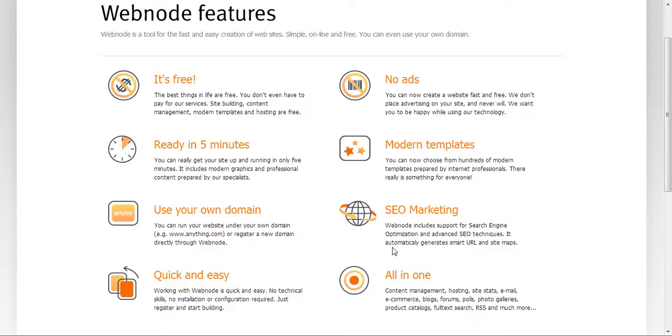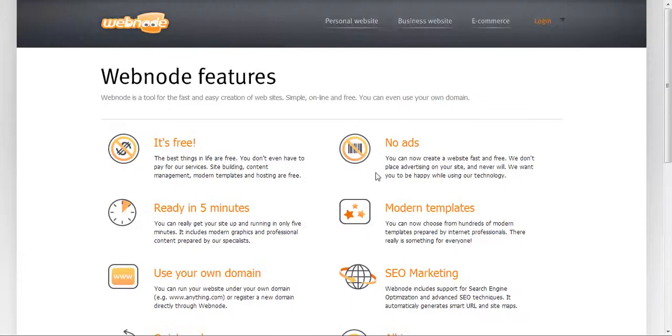You have some modern templates to use on your website. Webnode will not place ads on your website. Some companies put ads on your site without your permission because you don't own the service — you don't own the hosting, and you don't basically own your domain. They give it to you to use unless you buy a domain directly from them.